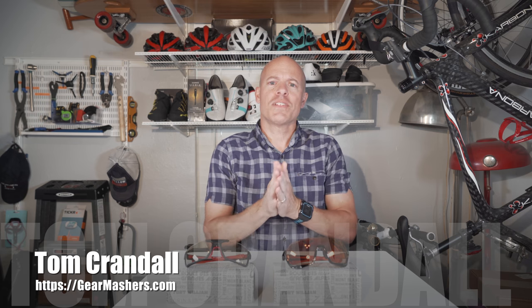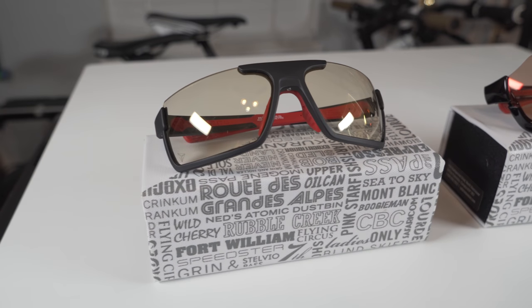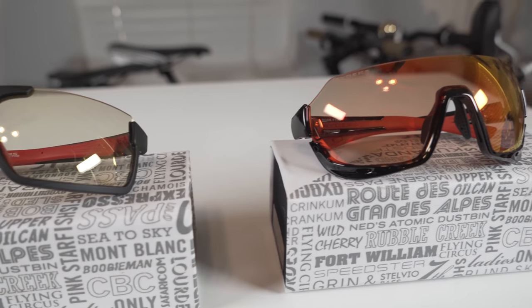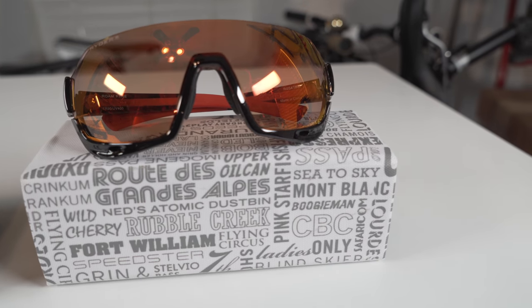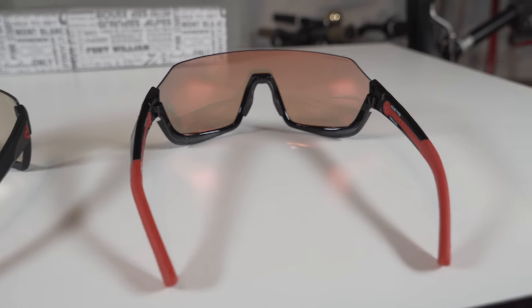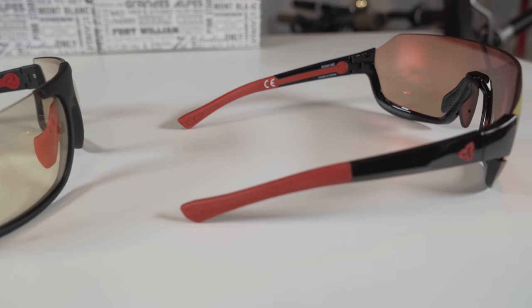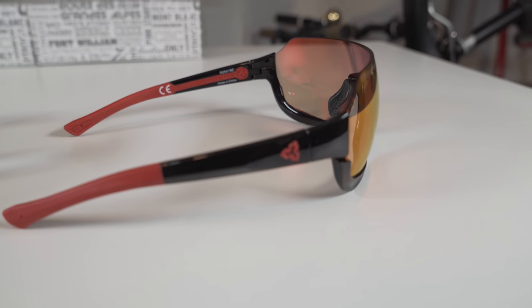Hello, this is Tom Crandall from Gear Mashers and today we've got some cool sunglasses. I was at Interbike 2017 and I met these guys called Riders Eyewear. They have a bunch of different eyeglasses but the ones I have are specific for cycling, so those who cycle and haven't heard of them might want to check these guys out.